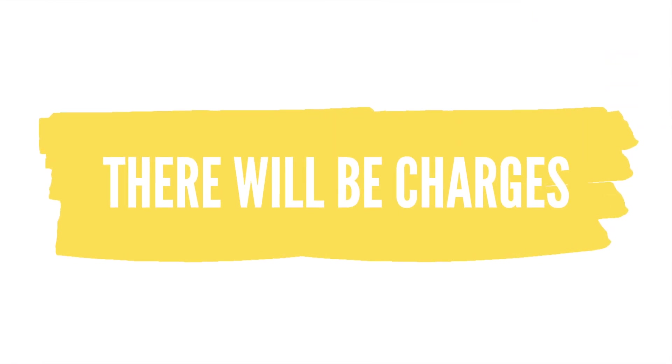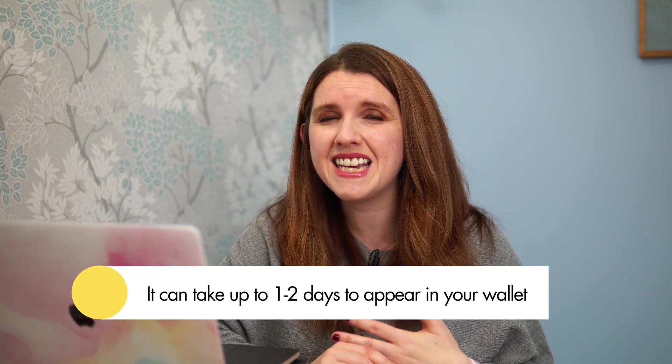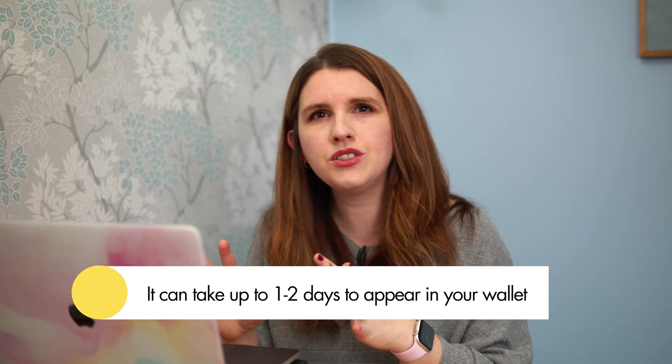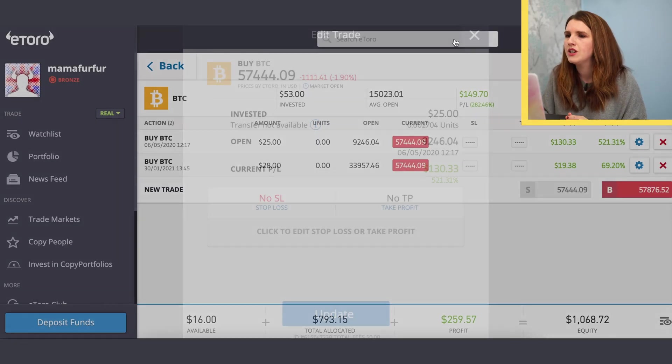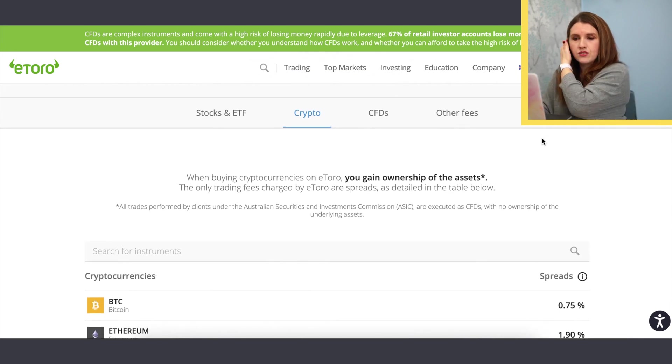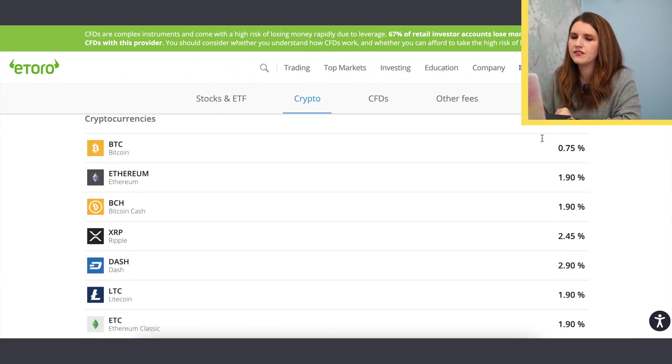A couple of things to be mindful of: there will be charges and fees which are detailed on the website before you transfer. It can also take up to one to two days for the crypto to appear in your wallet — that's normal, as it's waiting in the queue for the transfer and their verification checks. Don't be shocked if you hit that button and it takes about 24 hours to appear.